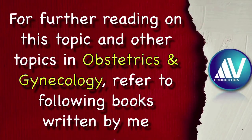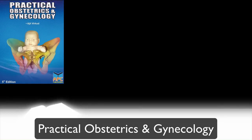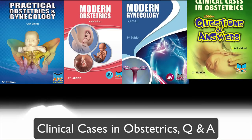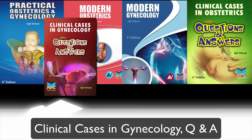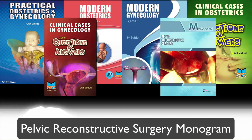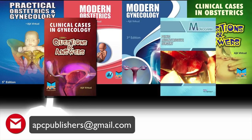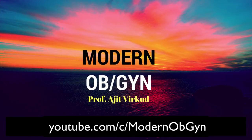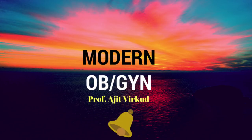If you want to study more about this topic or any other topic in obstetrics and gynecology, please read the following books written by me: Practical Obstetrics and Gynecology, Modern Obstetrics, Modern Gynecology, Clinical Cases in Obstetrics — Questions and Answers, Clinical Cases in Gynecology — Questions and Answers, and Pelvic Reconstructive Surgery — A Monogram on Pelvic Organ Prolapse. For purchase inquiries, contact me at the email given below or ping me at the WhatsApp number mentioned below. Please subscribe to my new YouTube channel called Modern OBGYN, which deals with basics of obstetrics and gynecology, and press the bell icon to get regular notifications about new uploaded videos. Thank you.